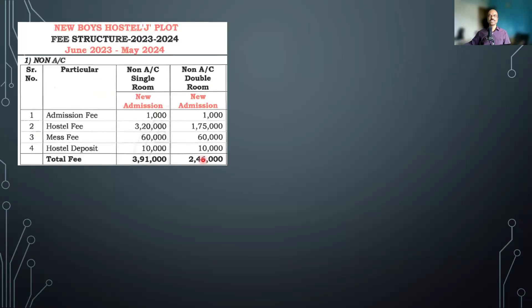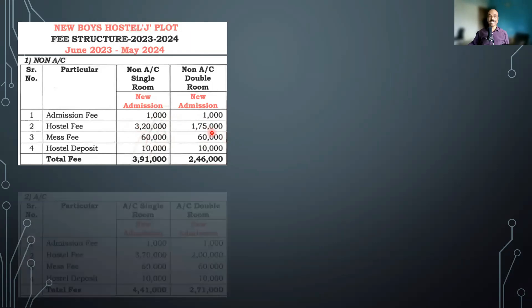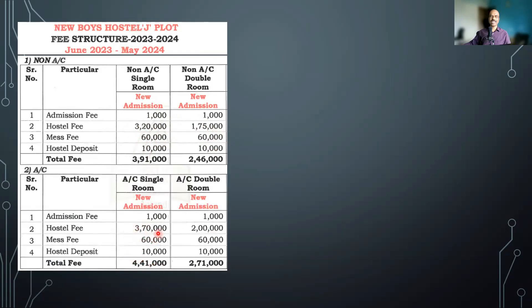In terms of hostel, there are various options. For boys, non-AC single room comes to 3 lakh 91,000 and non-AC double room comes to 2 lakh 46,000. Out of this, admission fee is 1,000 rupees, mess fees 60,000, hostel deposit 10,000 — these are common for all categories. The main difference is the hostel fees: single room 3 lakh 20,000, double room 1 lakh 75,000. From the second year onwards it would be approximately 3 lakh 80,000 or 2 lakh 35,000 for non-AC. If you select an AC room, the cost goes up to about 4 lakh 30,000 per year for single or 2 lakh 60,000 for double.